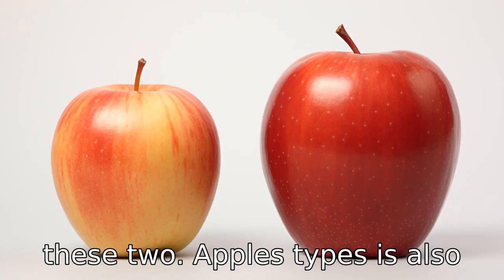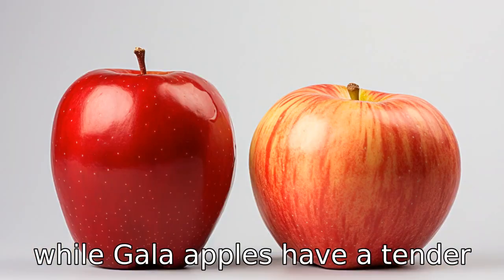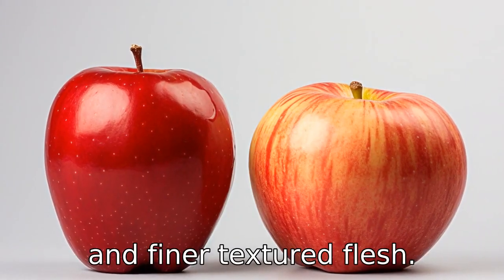Difference 5: The texture of these two apple types is also different. The flesh of Fuji apples is denser and crispier, while gala apples have a tender and finer textured flesh.